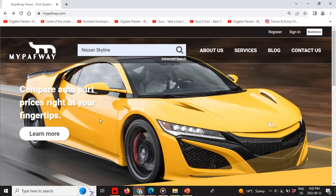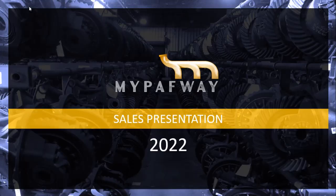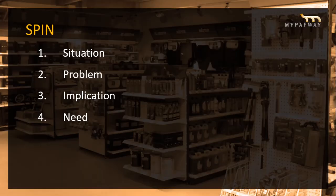Let's get down to the business side. This is my PowerPoint sales presentation for 2022. SPIN is an acronym for Situation, Problem, Implication, and Need, and it has two distinctive phases — a problem and a solution I'm trying to find for you as a company or business.